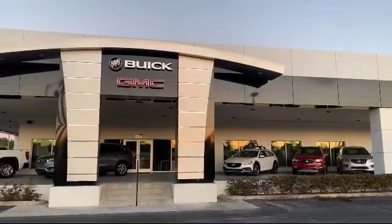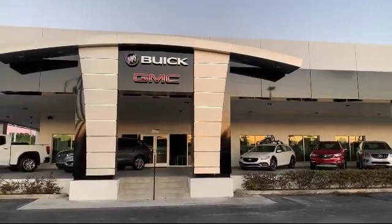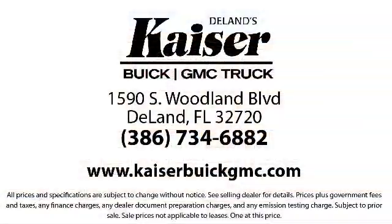Our low pressure, friendly, and knowledgeable staff is eager to help you drive home in a vehicle that is just right for you. So come see us today. Kaiser Buick GMC Truck is located at 1590 South Woodland Boulevard in Tulane.